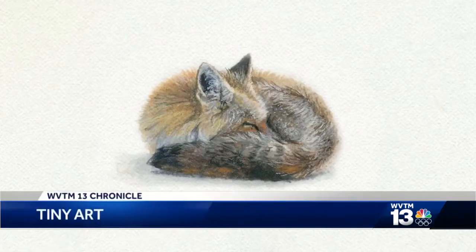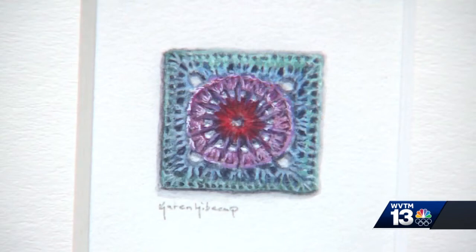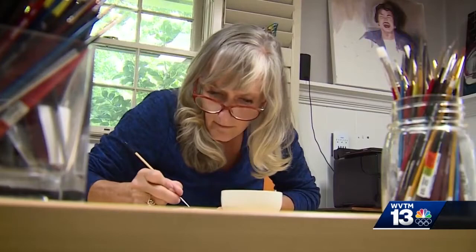These original works of art are amazing. From a Bob Ross portrait to this Harley Davidson, you can see how much detail the artist puts into each one. But they're no ordinary paintings — they are tiny, created by miniature artist Karen Leibkapp.